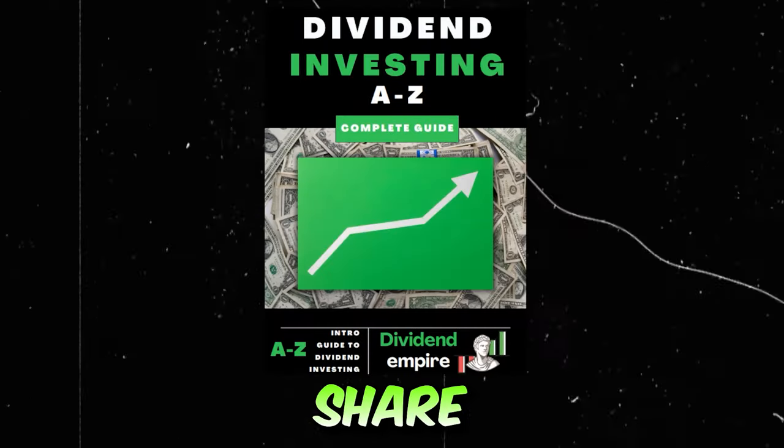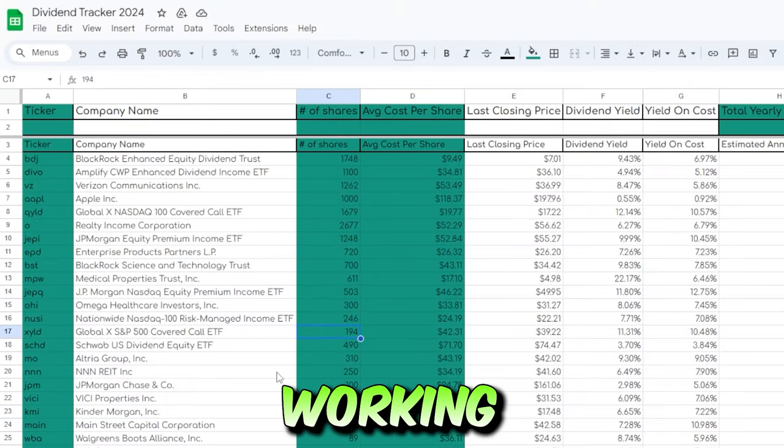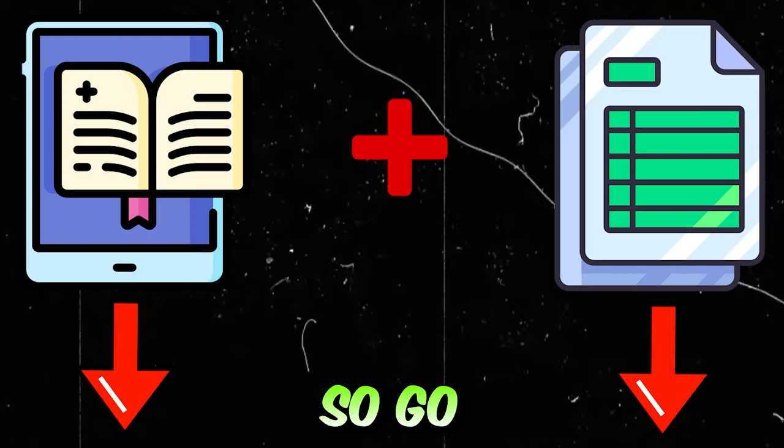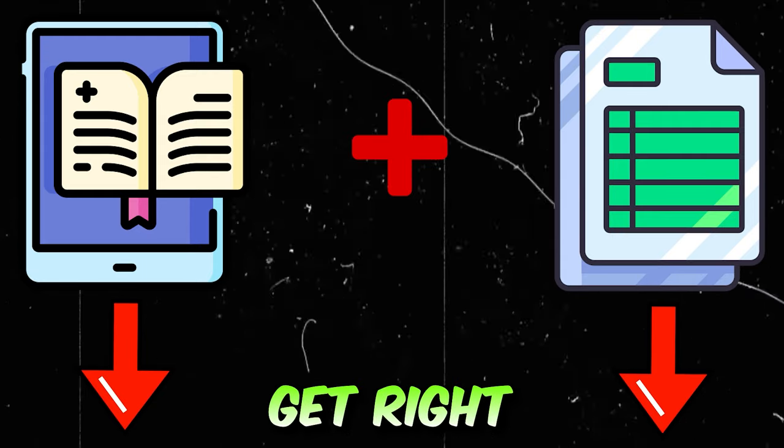I have some huge news — my brand new dividend investing ebook and custom dividend tracker that I've been working on for weeks is finally done. Go ahead and grab a copy, it's the first link in my description. Thank you in advance and let's get right into the video.